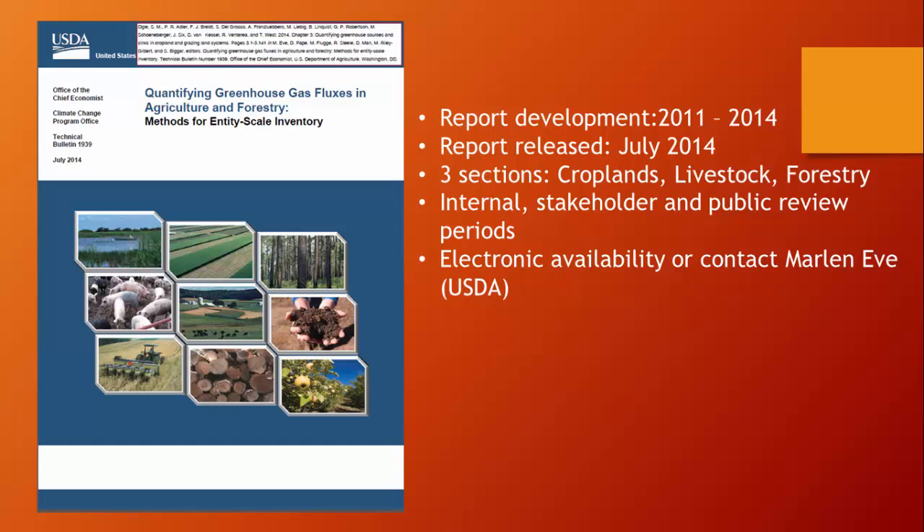The project went through internal stakeholder and two public review periods over the three-year period, and the report is electronically available. Hopefully by going through this I can spare you the 500-plus pages of reading it. I do want to acknowledge Marlon Eve — he wasn't able to attend this meeting, but he actually led the project on USDA's part.